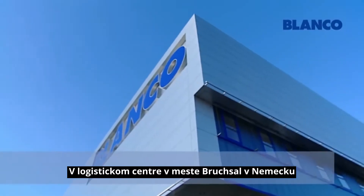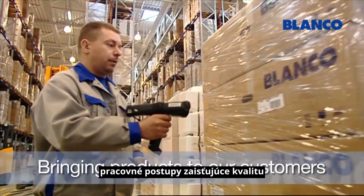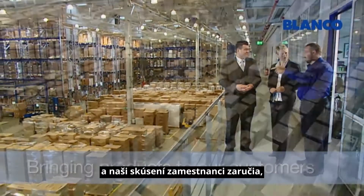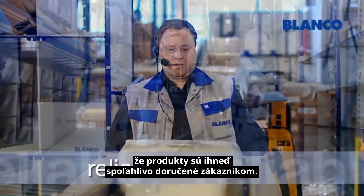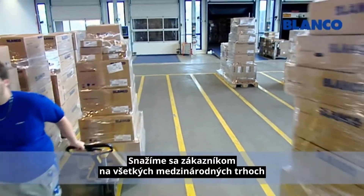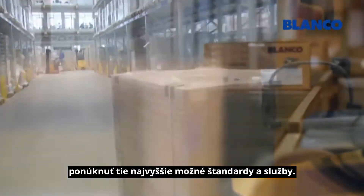At the Blanco Logistics Center in Bruchsal, Germany, our flexible, quality assured processes and our experienced employees ensure that our products are delivered to our retail customers reliably and promptly. We are committed to offering customers in all international markets the best possible standard of service.